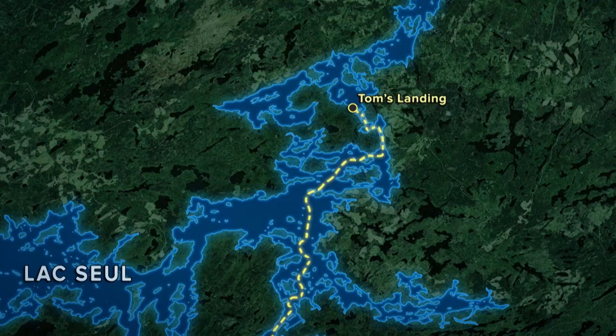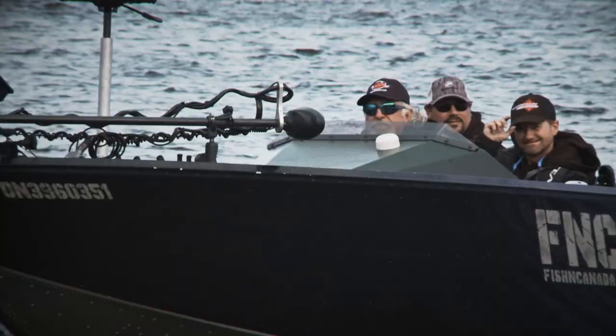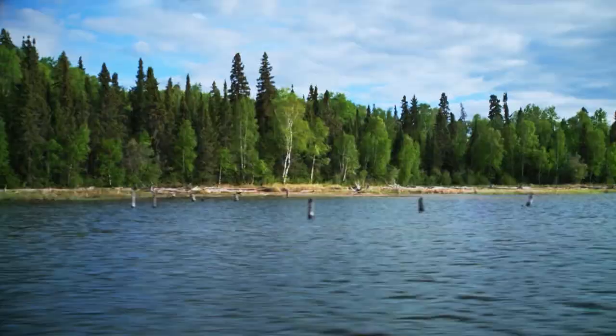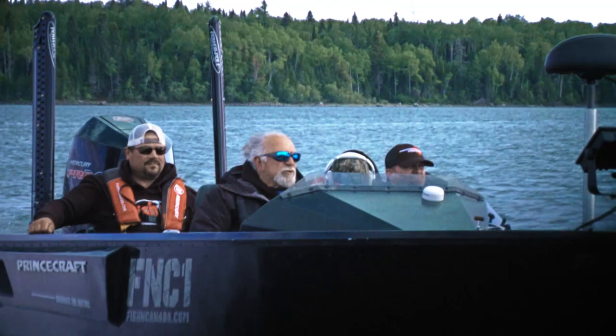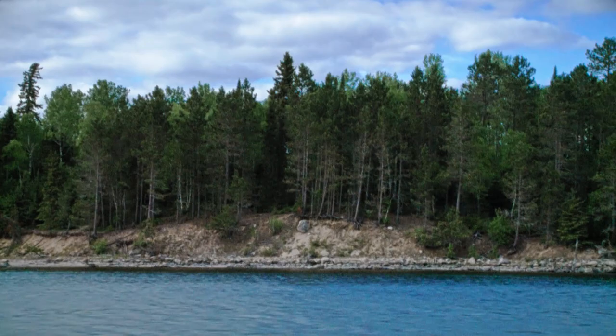Tom's Landing is our final destination. It's normally used by Anderson's as a fly-in outpost camp, since it's an extremely long way via water. Knowing that we had the big Princecraft and Merc combo to get us there, we decided to make the long trek by boat. It's an option that the lodge offers and we took it. We'd like to think that this boat ride on Lac Sewell to a remote fishing camp is a one-of-a-kind experience, but the reality is, a boat ride on any lake or river in Northwestern Ontario is awe-inspiring.